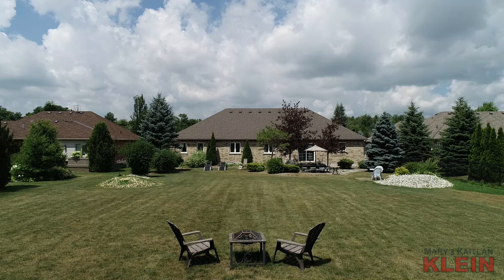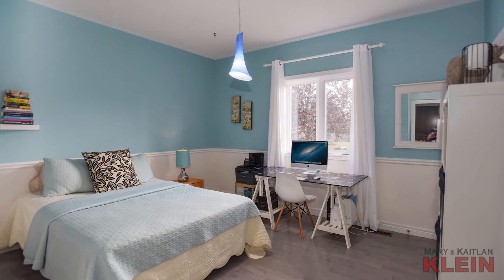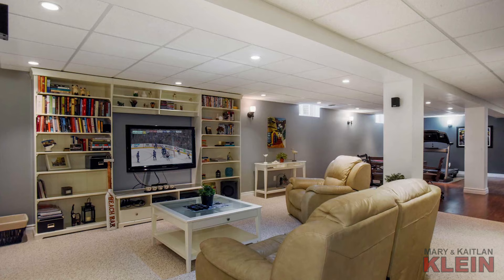Maple hardwood is found in the master bedroom with its walk-in closet and five-piece ensuite. South-facing bedrooms two and three have hardwood flooring and closets. A four-piece main bathroom has a granite countertop and professionally painted maple cabinetry.